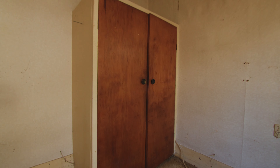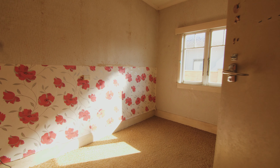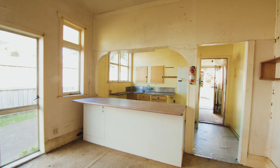Back out of the bathroom, down the hallway, we're going to take a turn into the first bedroom here — we've got a double wardrobe. Coming back out the hallway, we'll take a turn into the next bedroom, also with a double wardrobe.